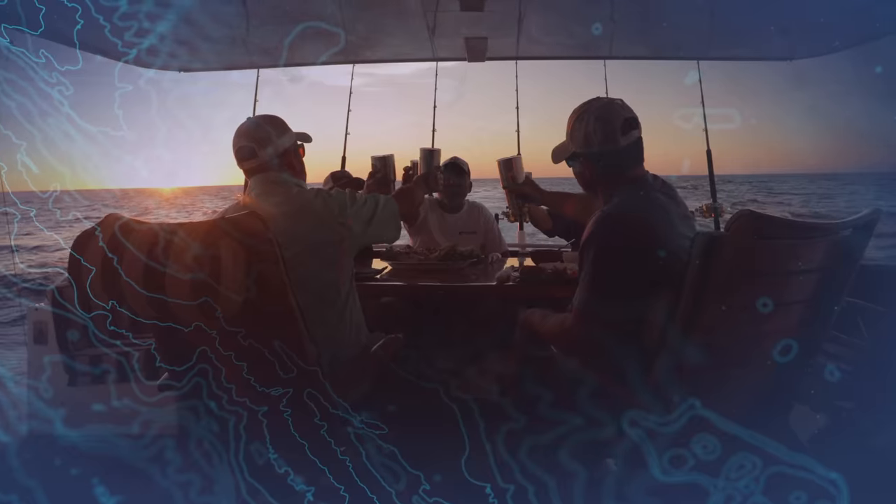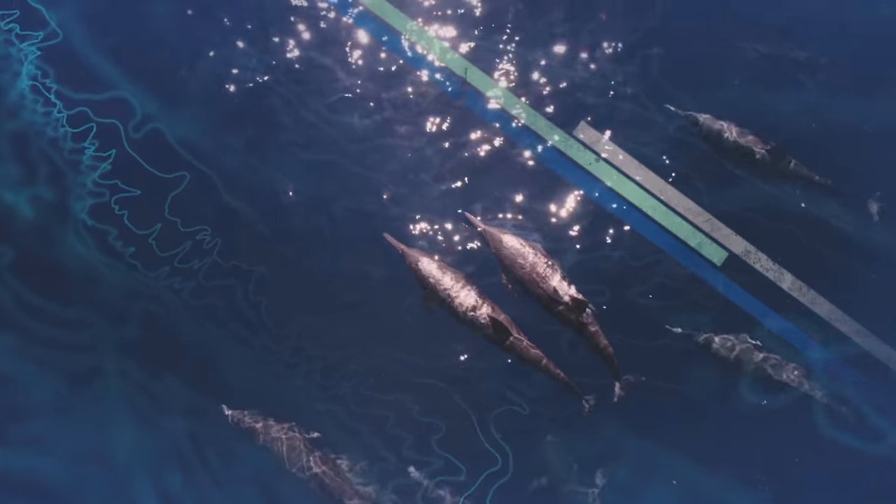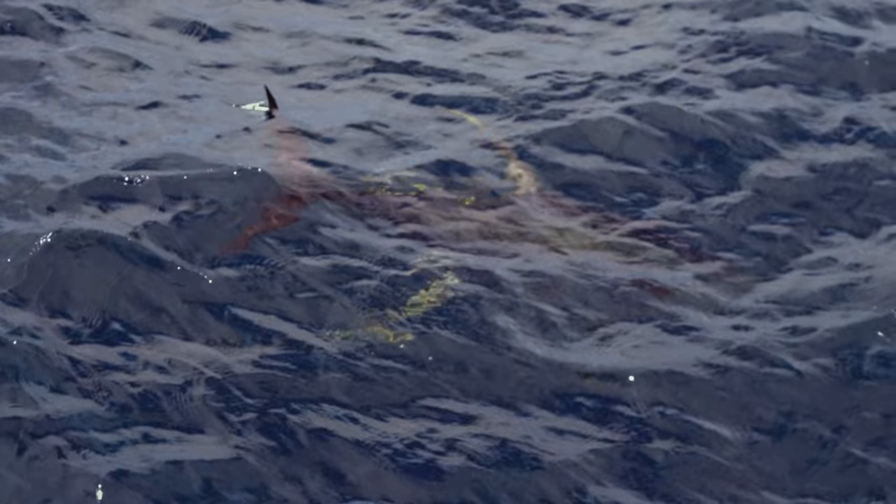We explore the people, places, and species that make up the culture of fishing.